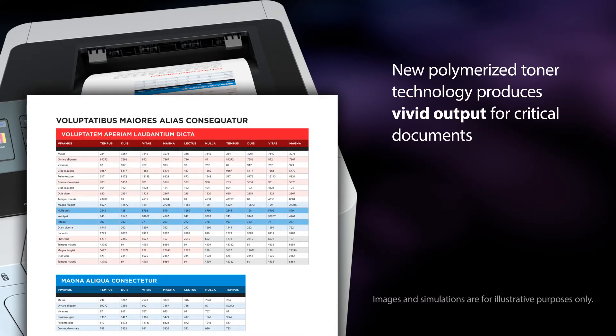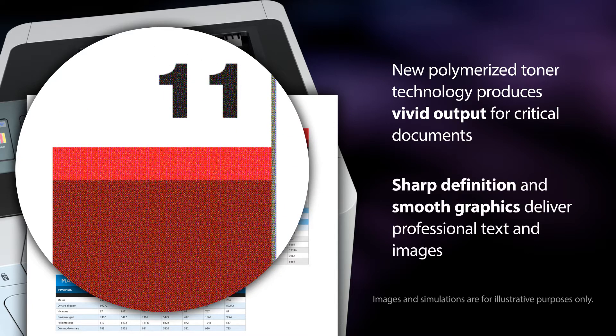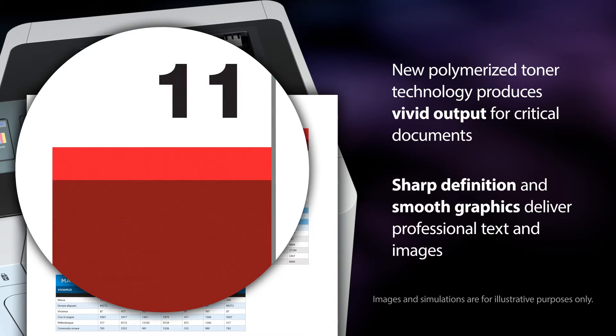Brother delivers business quality output for presentations, correspondence, reports, proposals and more.